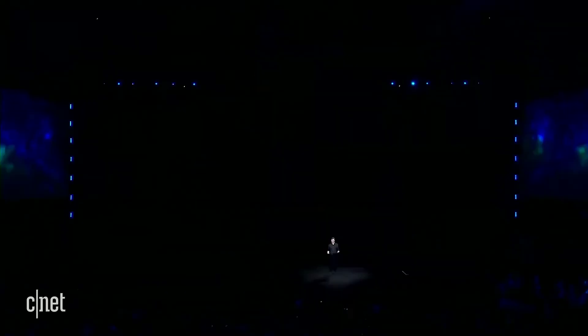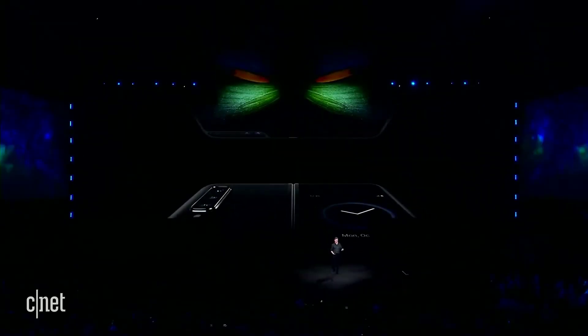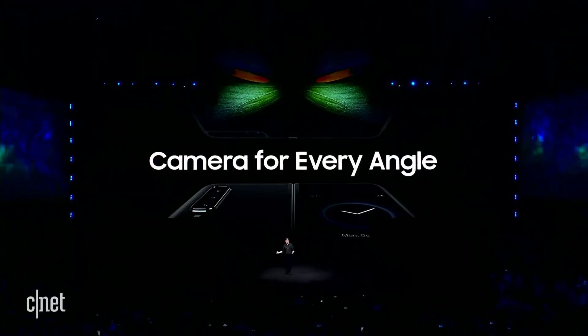The Galaxy Fold is incredibly versatile — it's a smartphone, a tablet, and a camera that fits in your pocket. The camera is just as flexible as the rest of the device. In fact, it's a system of six cameras: three on the back, two on the inside, and one on the front. The Fold will always be ready to capture the moment, no matter which way you hold it or fold it.